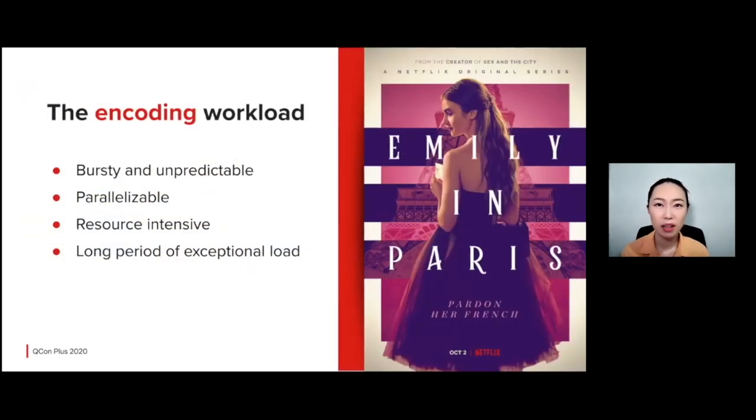Now that we know what the encoding pipeline looks like, let's talk about some of the workload characteristics. First, the arrival of work is bursty and unpredictable — for example, we received the entire season of Emily in Paris from the production studio and wanted to encode it as quickly as possible. Most work can be decomposed into smaller parallel processing steps: one 30-minute episode can result in 250,000 work atoms. Media processing algorithms are CPU-intensive and can take hours or even days for a small segment of video, requiring a lot of memory, disk, and I/O. Periodically, we have to re-encode portions or even the entire catalog to take advantage of the latest codec optimizations, a process that may take months.